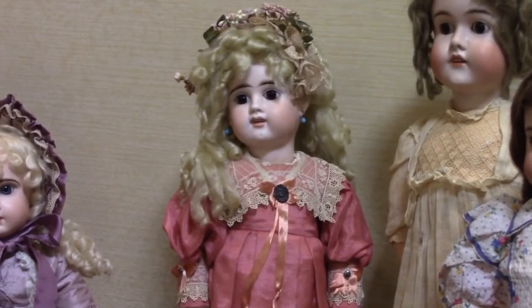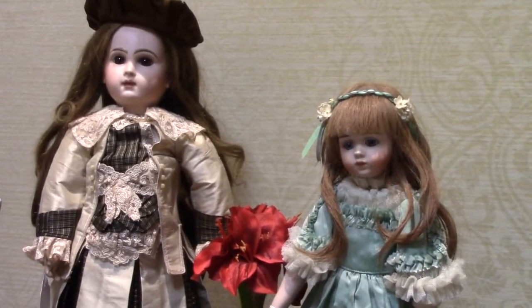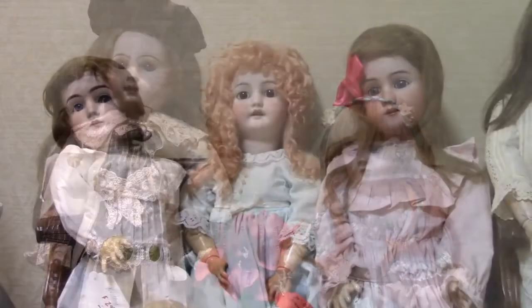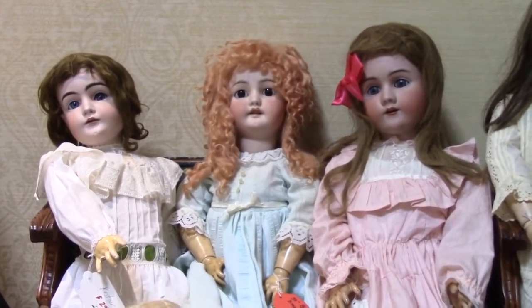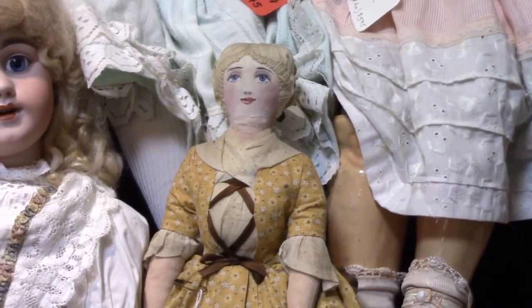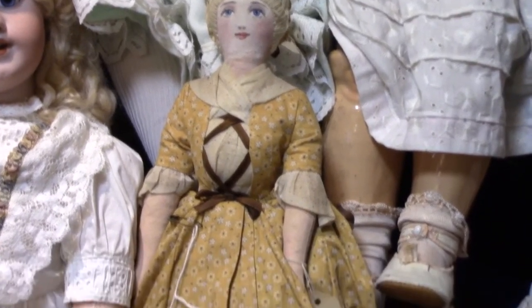This beautiful French doll is an E.D. Here's another Jumeau doll on the left, and her friend is an A-Mark reproduction. The doll with the strawberry blonde hair is a C.M. Bergman. I love this painted cloth doll from Williamsburg. The fabric of her dress suggests she was probably made in the 1930s.